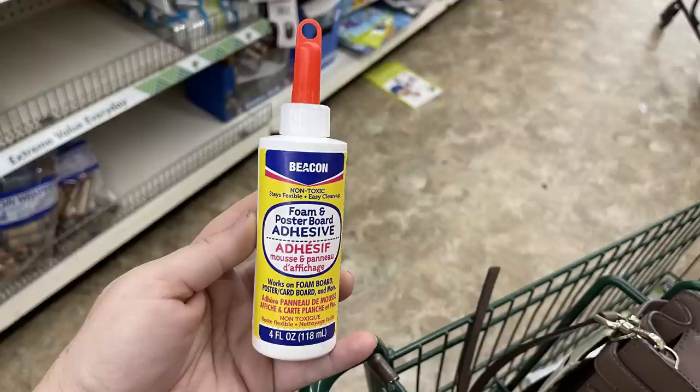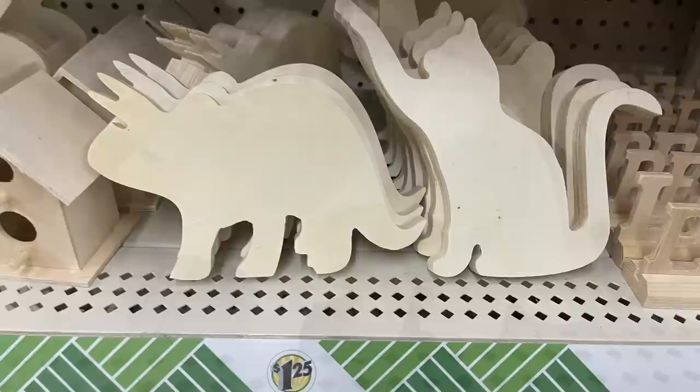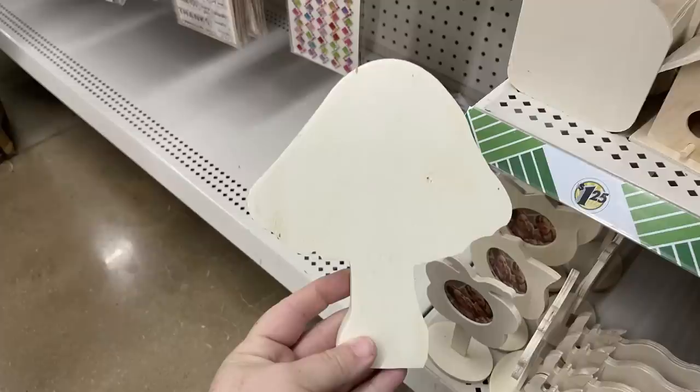I found a four-ounce bottle of foam and poster adhesive — usually they only come in two-ounce bottles. There are some really fun DIY wood cutouts: dinosaurs, cats, a llama, and you can see from the side how thick these new cutouts are. There's also a mushroom cutout.